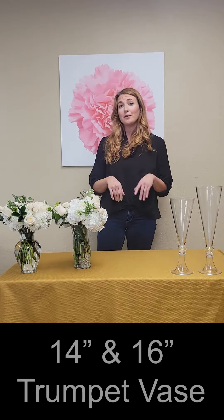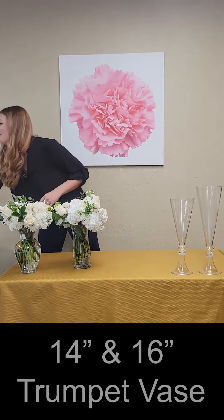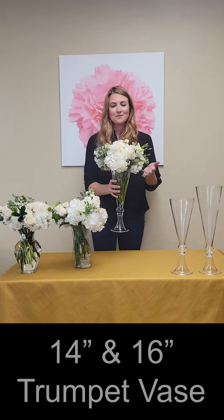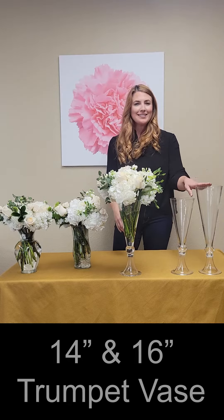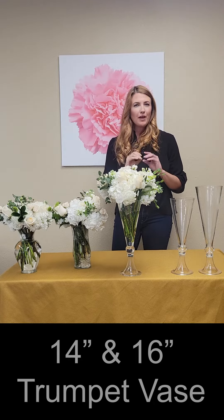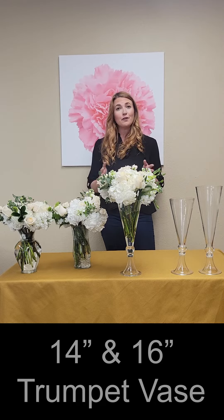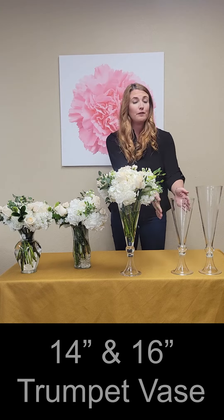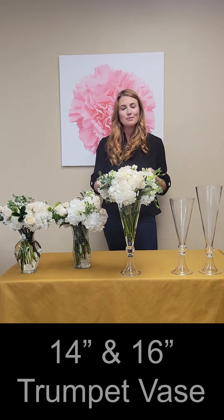Our most popular seller gives a little bit more wow factor. The 14 and 16 inch stylish trumpet vases give you that perfect height for a stunning impression, but still allow your guests to maintain meaningful conversation. The flare gives it a grand, fuller look — and the best part? It's budget friendly.